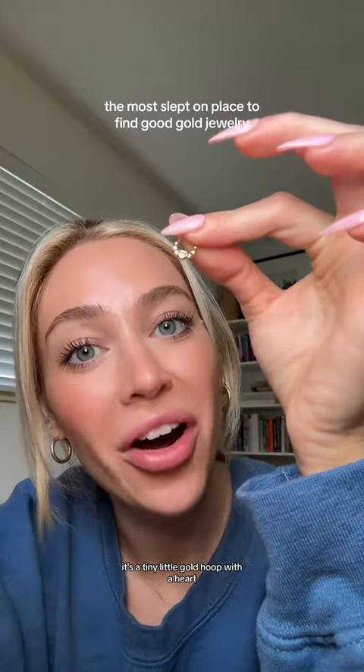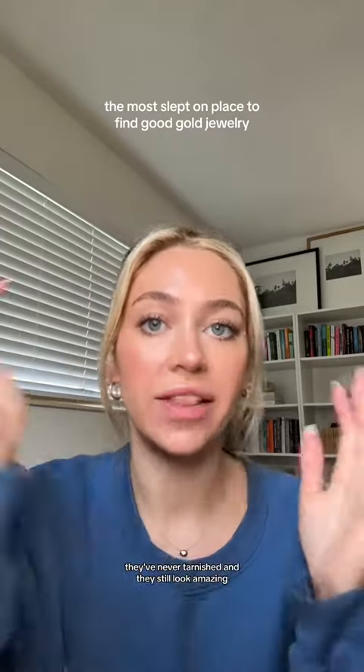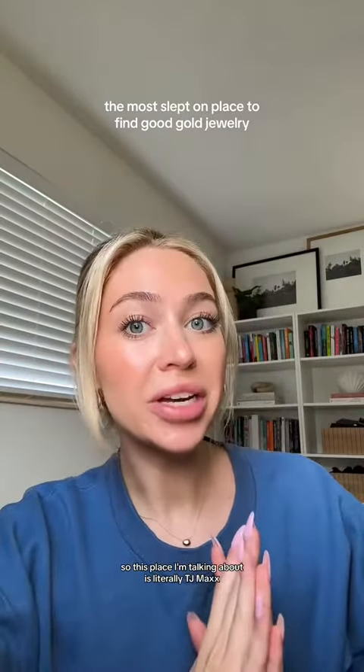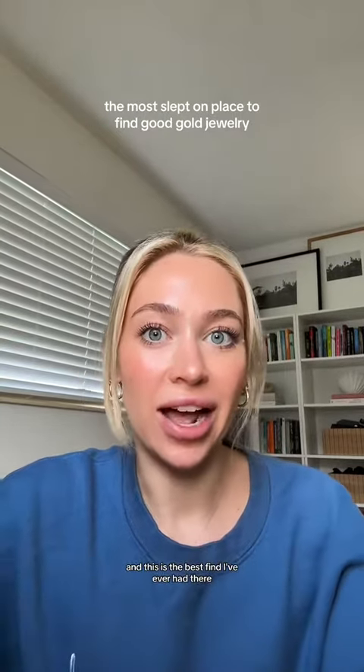It's a tiny little gold hoop with a heart — it's so cute. This was $35. I shower in my earrings, I sleep in my earrings, they've never tarnished and they still look amazing. So this place I'm talking about is literally TJ Maxx. I just got back from TJ Maxx and this is the best find I've ever had there.